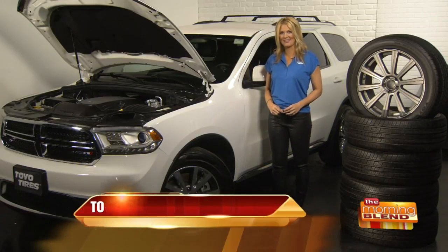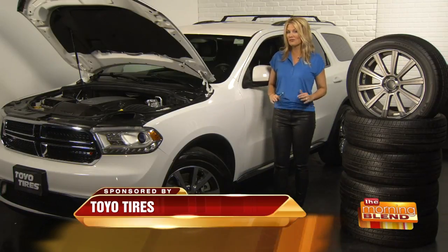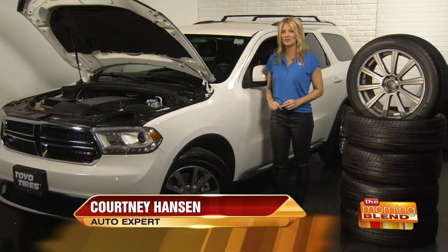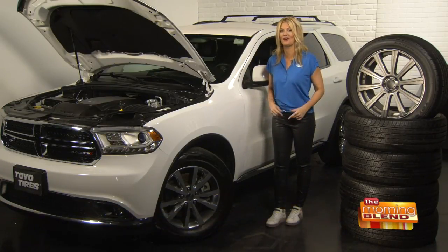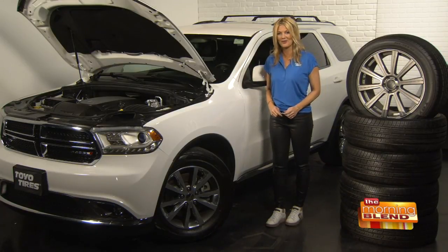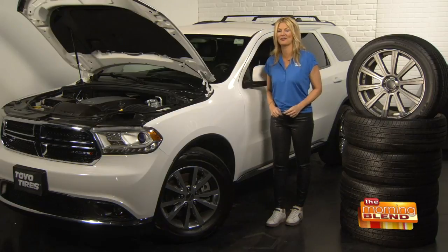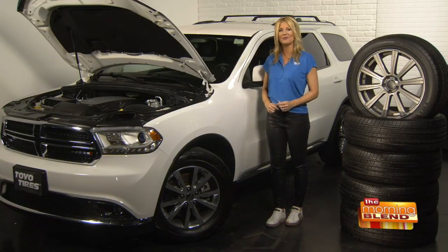A new survey by Toyo Tires tells us that when it comes to basic, easy vehicle maintenance, more than 50% of women wait for that warning light or alert to come on before taking action instead of proactively checking their vehicle on a day-to-day basis. I'm here to tell you that you should not wait for the warning light to come on, and I have some quick and easy tips that will help you stay safer on the roads and also save you some money.